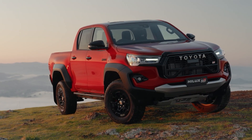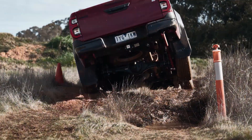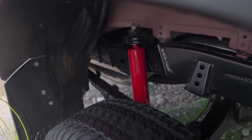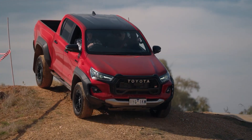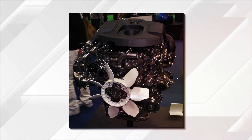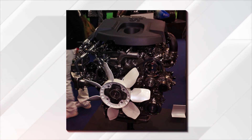But the Hilux GR Sport is not just an appearance package. It also comes with a wider track, upgraded suspension for better off-roading, and upgraded brakes. Moreover, Toyota removed a sway bar in this model to improve suspension articulation, while the well-known 2.8-liter turbodiesel received a slight power increase to 165 kilowatt and 550 newton-meters.